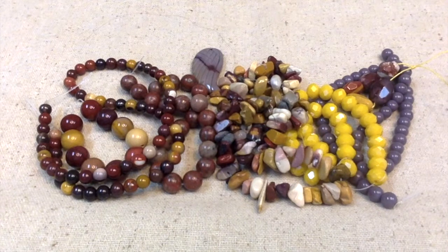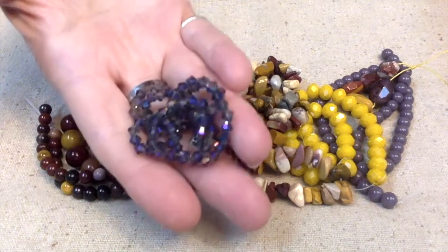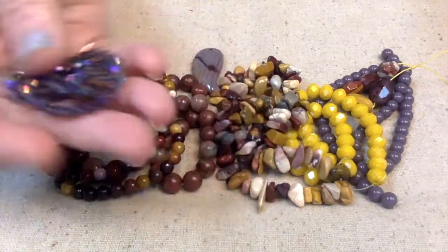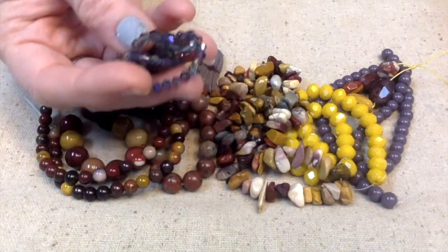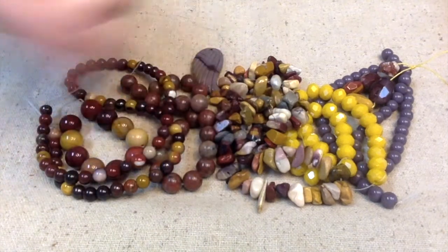Last but not least, number nineteen: a 16-inch strand of 4-millimeter slate peacock crystal bicone beads — so we have a little more bling and a little bit of purple in here, which is going to be really pretty.